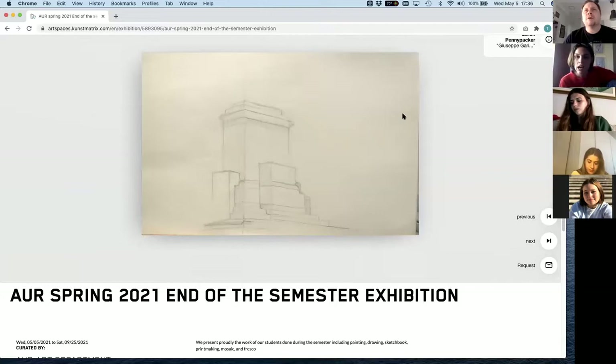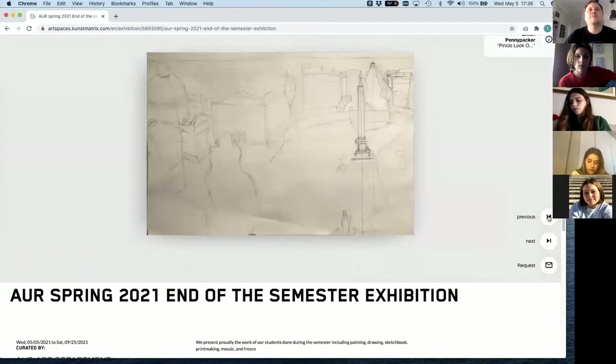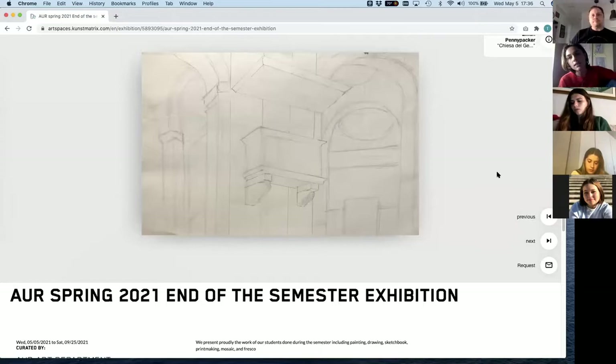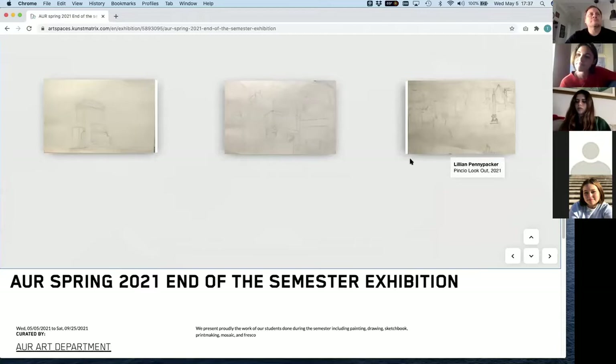Lily chose to talk about the Chiesa del Gesù. I like this one because the horizon line was so low and everything we were drawing was so far above it — that was a particular challenge. I really enjoyed being in the church and drawing the beautiful architecture. This is in two-point perspective and I really like how it came out.